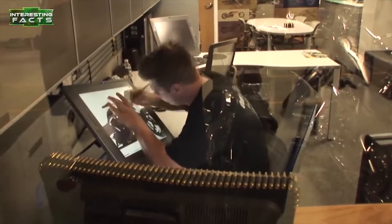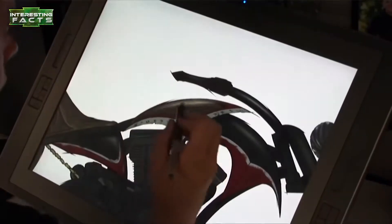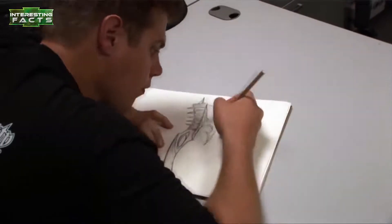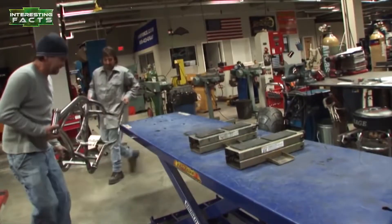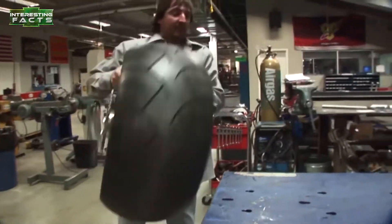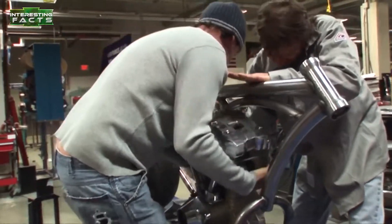Number 2: Custom Bad Guys Chopper. You might be familiar with Orange County Choppers, as they had a popular series on TLC. They custom design and build some of the most wicked choppers on the planet. One that really stands out is the Custom Bad Guys Chopper. Everything on this bike is custom fabricated, as you would normally expect from Orange County Choppers.